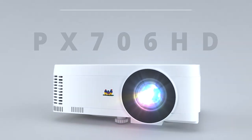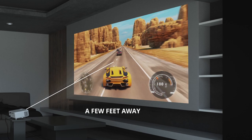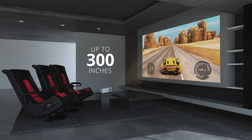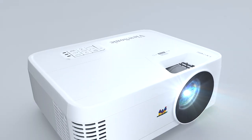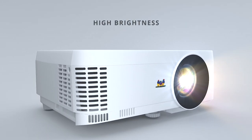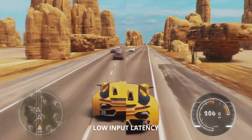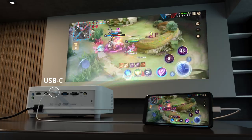For gamers, level up to a PX706HD short throw projector. This projector can be placed just a few feet away from a wall or screen, and project an immersive 300-inch image, making it perfect for big gaming sessions in cramped quarters. 3,000 lumens of brightness ensure vivid, ultra-sharp graphics in even the dimmest of gaming rooms, while a low input latency delivers faster frame-by-frame action for smooth gameplay. You can even connect and game from mobile devices via USB-C.